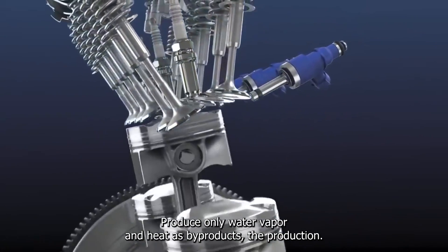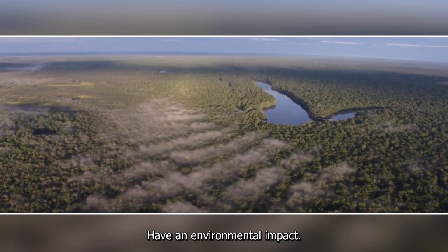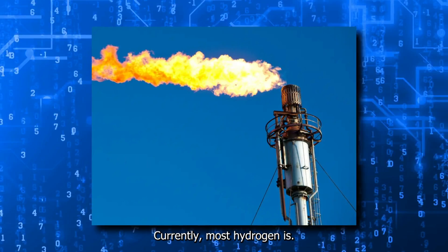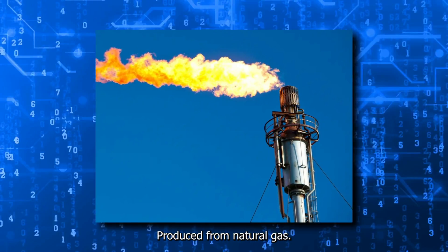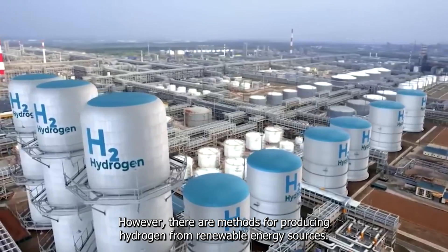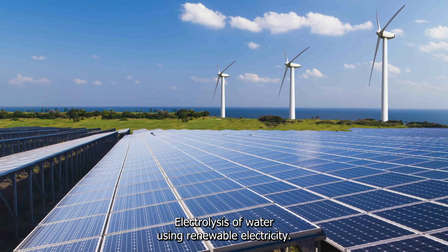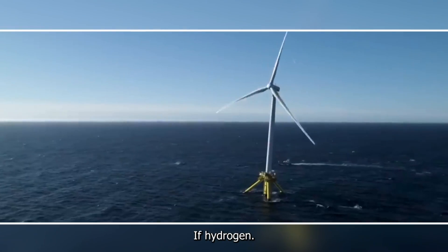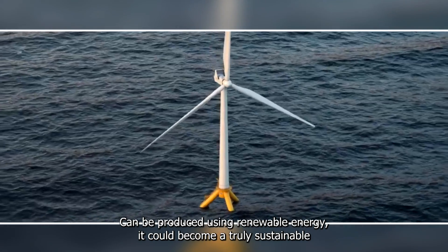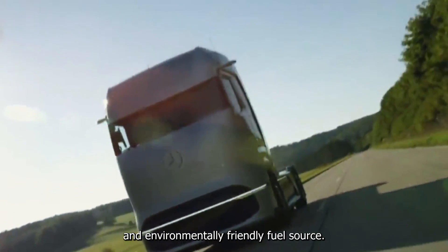While hydrogen engines produce only water vapor and heat as byproducts, the production of hydrogen itself can have an environmental impact. Currently, most hydrogen is produced from natural gas, which is a fossil fuel. However, there are methods for producing hydrogen from renewable energy sources, such as electrolysis of water using renewable electricity. If hydrogen can be produced using renewable energy, it could become a truly sustainable and environmentally friendly fuel source.